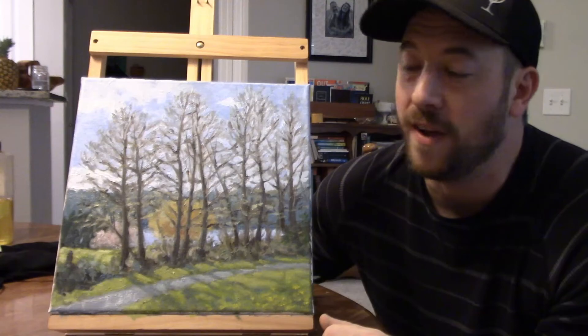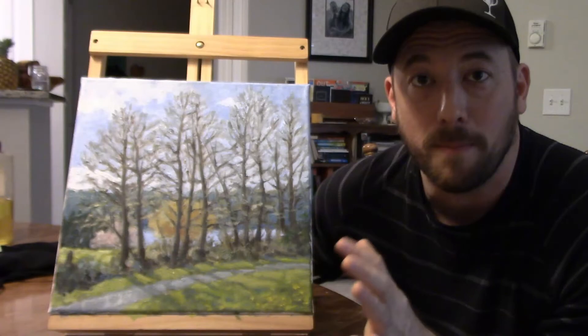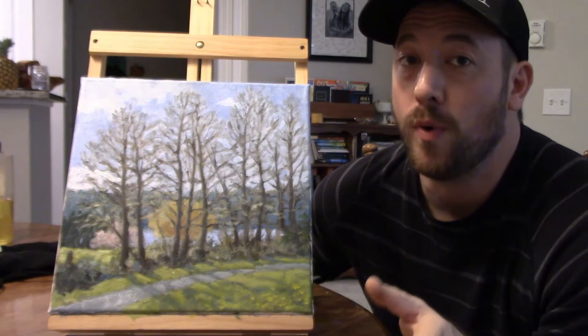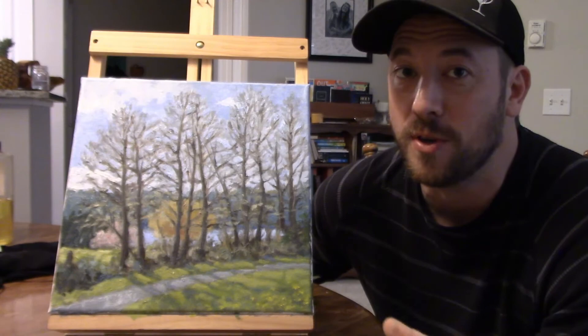If you're interested in this painting, prints will be available on my website, adamkenneyart.com — I'll have the link in the description. The final version might look a little different from this; I'm still on the fence about further changes. If you have any questions, comments, or tips, I'd love to see them in the comments. Thanks so much for watching, and we'll see you next time.